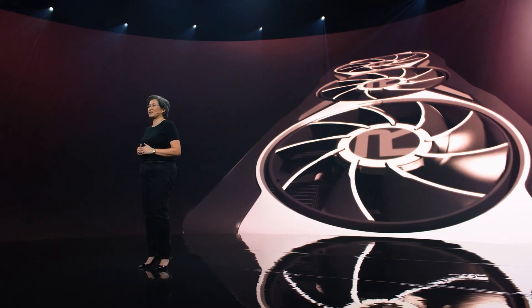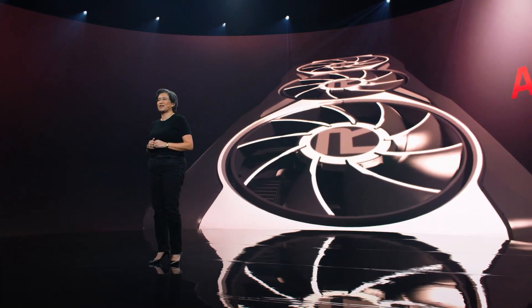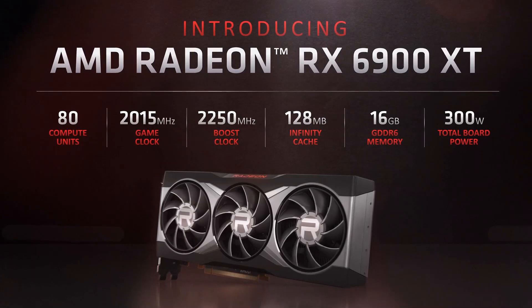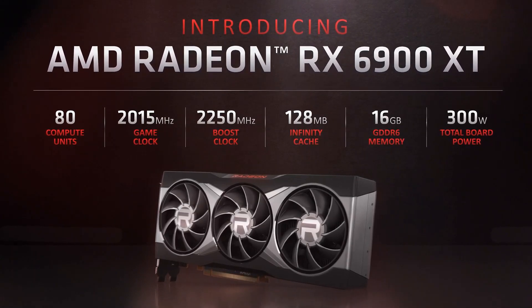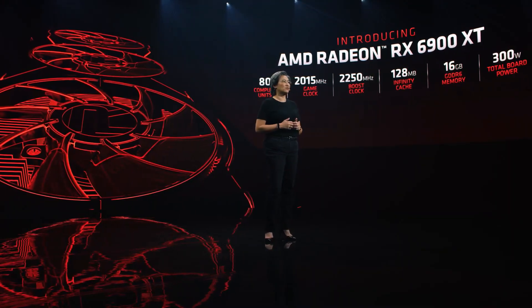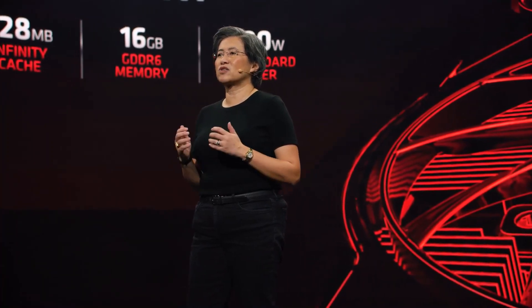We didn't stop with the Radeon RX 6800 XT — we knew that the RDNA2 architecture could give gamers even more. I'm so excited to share with you, for the very first time, the AMD Radeon RX 6900 XT. It's actually relatively compact for all the performance that it delivers, and it's the same size as our 6800 XT card. Our top-of-the-stack Radeon GPU is built for the ultimate in 4K gaming performance. The 6900 XT combines 80 compute units with a 2.25 gigahertz boost clock, features 16 gigabytes of graphics memory, and delivers all of this with a total board power of 300 watts.